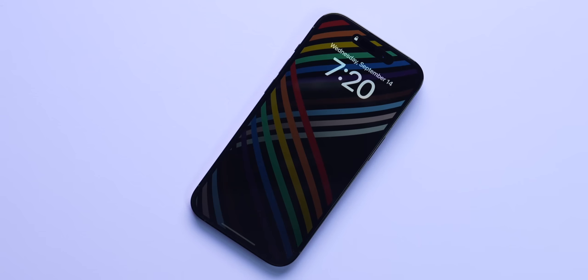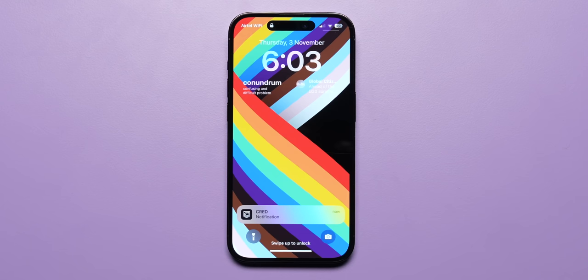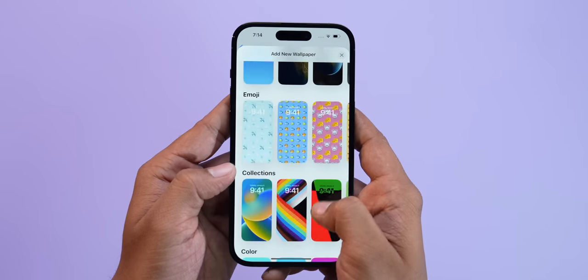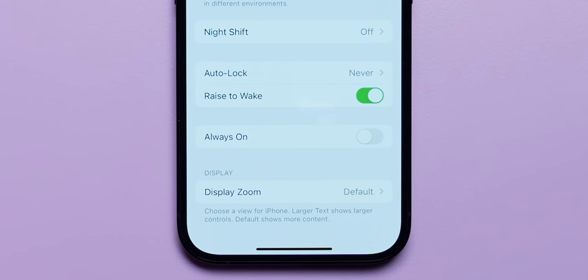You also get an LTPO panel, which means the refresh rate can go as low as 1Hz — tech that Apple has imported from the Apple Watch — which enables the always-on display on the 14 Pro and the 14 Pro Max. Unlike most Android phones where the always-on display is mostly black, this one is just a dim version of the basic lock screen. Quite a few find this distracting, but I'm not someone who uses always-on often, so for me this doesn't really matter. You can switch to a darker wallpaper to reduce distraction and also increase battery life in the process. I did switch off the always-on display on the iPhone 14 Pro while using it.